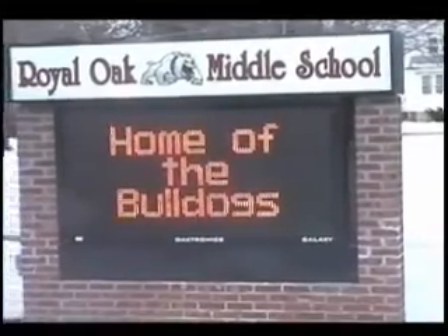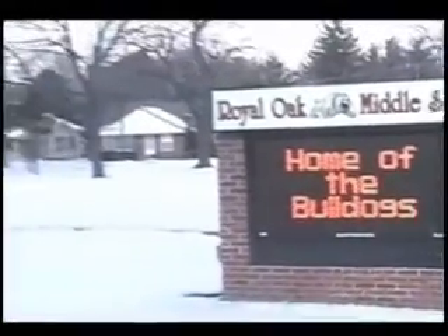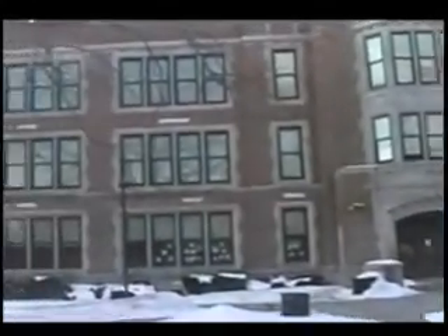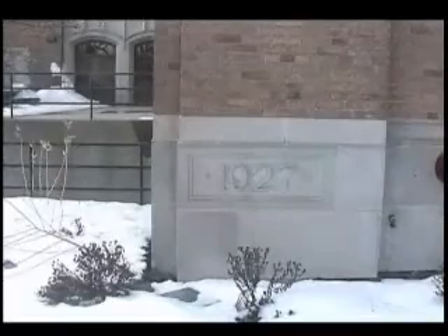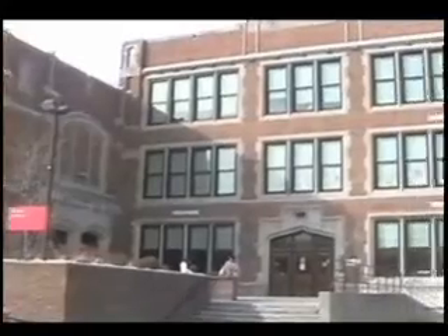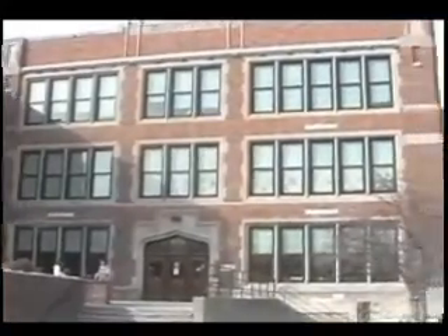Welcome to Royal Oak Middle School. Even though it hasn't always been called by that name, this beautiful historic building has gone through many changes during its 82 years of life. Originally built in 1927, it was first called Royal Oak High. In 1955, it was renamed Dondero High School. And just two years ago, in 2007, it became Royal Oak Middle School.